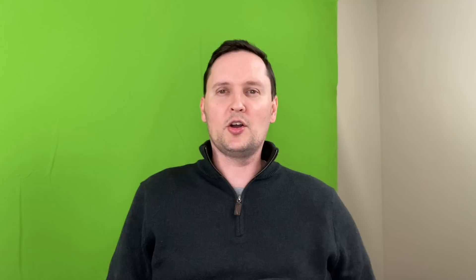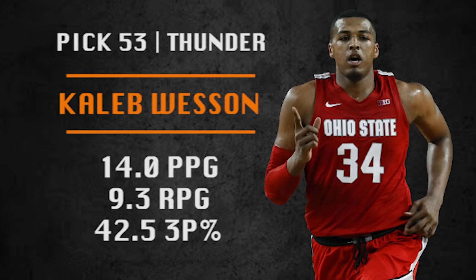Pick number 53, Oklahoma City Thunder, going with Kaleb Wesson of Ohio State. He's a late bloomer — a big guy who can rebound and stretch the floor, with really nice basketball IQ. Could be a solid role player down the line. He's also in the best shape of his life, just lost 20 pounds, and I was looking at video of him just draining three-pointer after three-pointer. I kind of like his game.